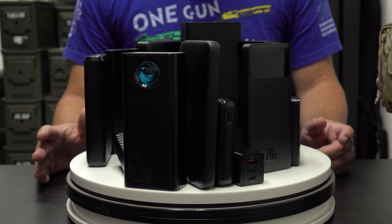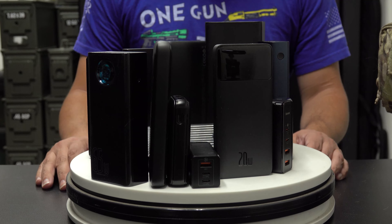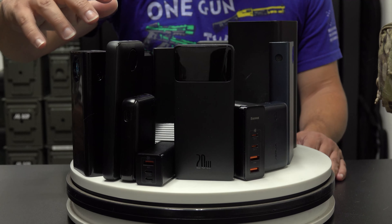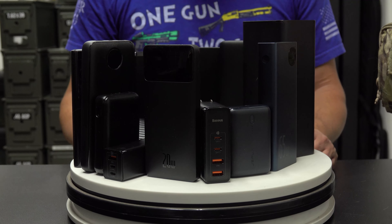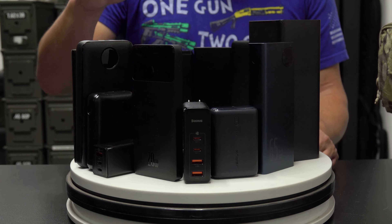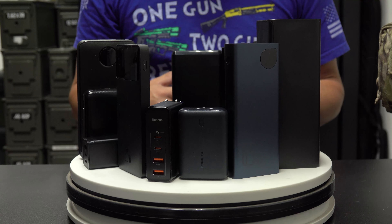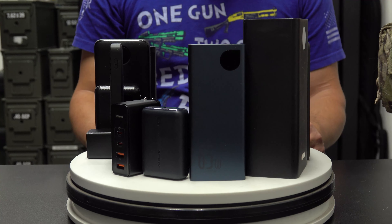In front of us today we have multiple different types of power banks. As you can see, power banks come in all different sizes, from super small ones to thin tall ones to thicker ones. We also have some wall adapters that will not only recharge your power banks but also power other devices.